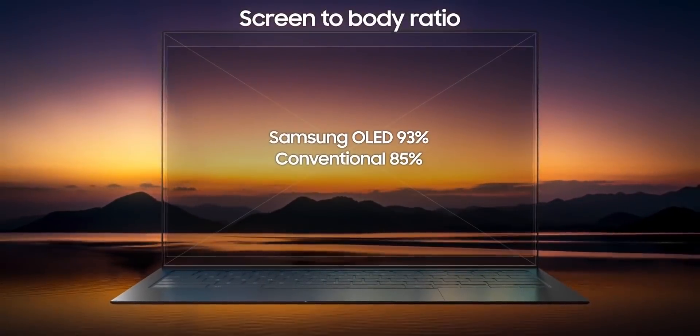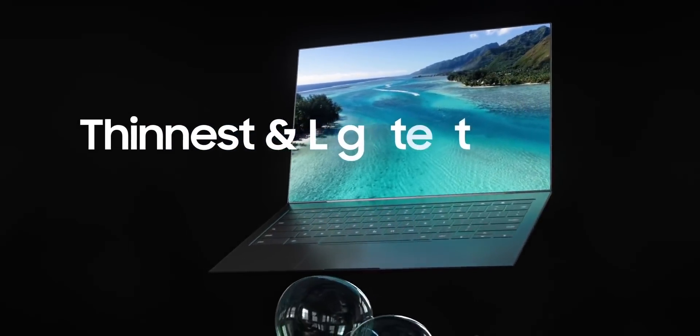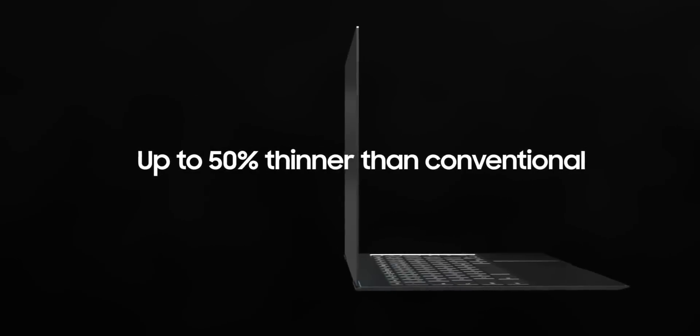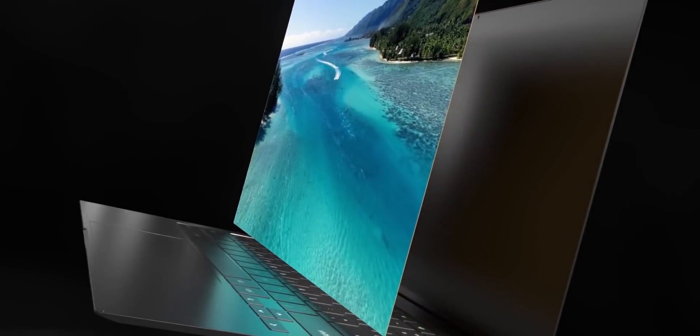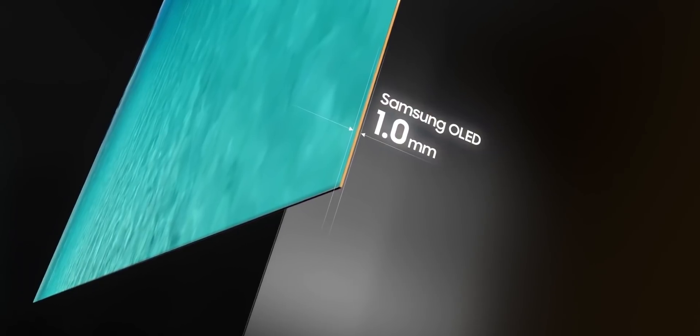But it does make sense. The quality of front-facing cameras in current laptops is straight-up trash, to be honest. So even if the quality of the under-display camera on these laptops turns out bad, users are not going to notice. But what they are going to notice is the immersive edge-to-edge display, which does make a huge difference.